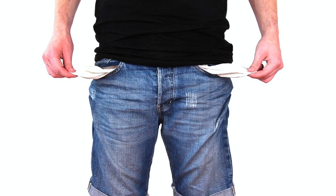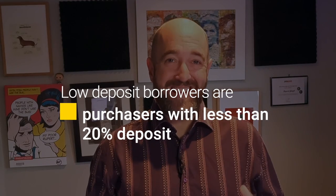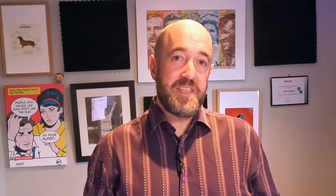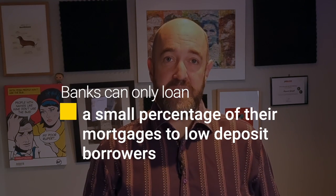For a lot of people, a 20% deposit won't be achievable, so what can you do if you have less than 20%? Banks do have the ability to lend a certain amount of their money to what is termed low deposit borrowers — in other words, less than 20 percent. Most banks can lend to people with as little as 10% deposit. The problem is the amount of money that banks have for low deposit borrowers is very small. At the time of recording, 10% of their funds can go to low deposit purchases, and breaching these levels leads to eye-watering fines for the banks, so they tend to keep it well below 10% just in case.